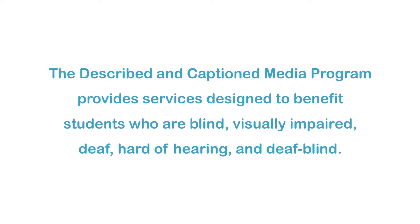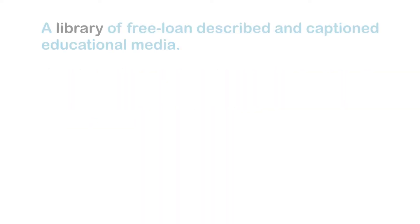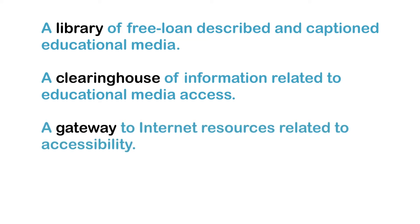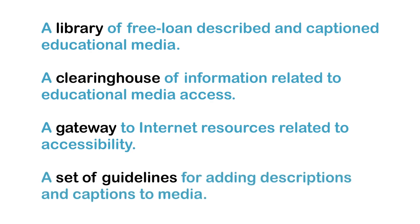The Described in Caption Media Program provides services designed to benefit students who are blind, visually impaired, deaf, hard-of-hearing, and deaf-blind. These services include a library of free-loaned, described, and captioned educational media, a clearinghouse of information related to educational media access, a gateway to Internet resources related to accessibility, and a set of guidelines for adding descriptions and captions to media.